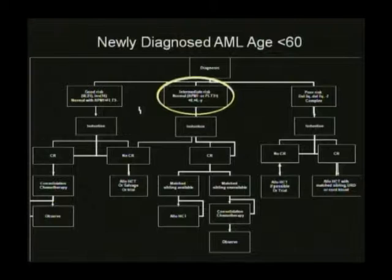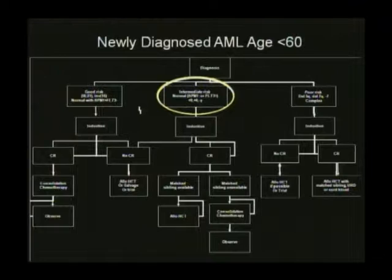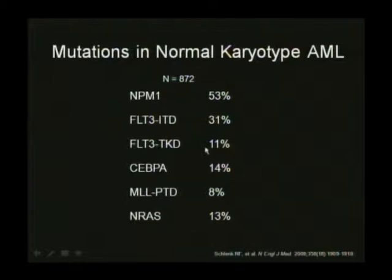Most of the work has been done in the intermediate group—people with survival of about 25 to 40%. A number of mutations have been described in normal karyotype AML. The most prominent is the NPM1 mutation, found in about 50% of patients with normal karyotype. FLT3 ITD mutations occur in about 30%, less in pediatric cases (about 10%), rising to about 50% in elderly AML in the 60s. Tyrosine kinase point mutations in the FLT3 kinase domain occur in about 11%.